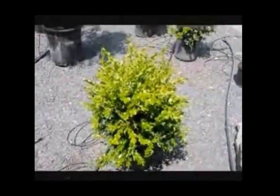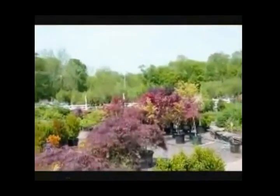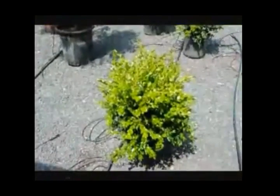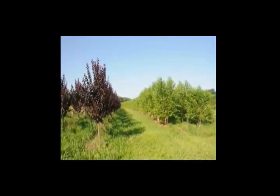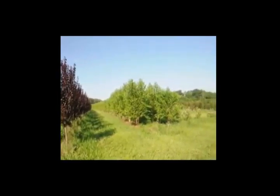We're located on Route 313 in Fountainville, PA. We sell thousands of trees, plants, and shrubs. We specialize in deer-resistant plants, and this is a great deer-resistant plant. Green Mountain Boxwood likes sun but can take a little bit of shade, and it's very cold-hardy. We do deliver and plant these up and down the east coast.